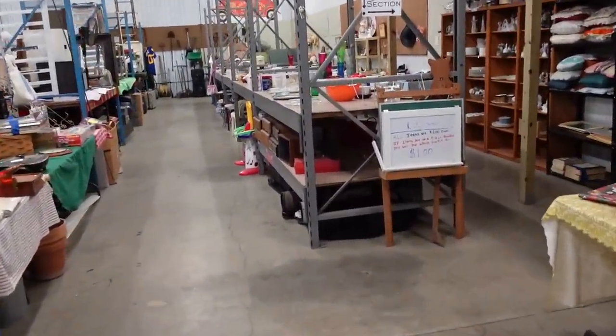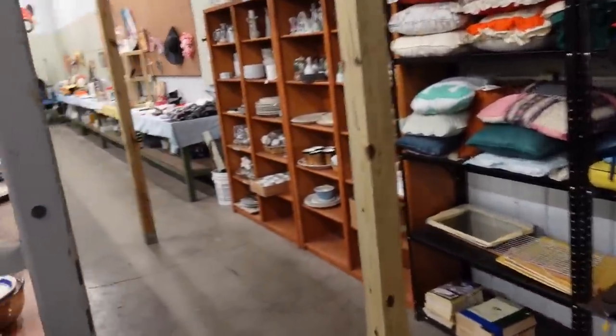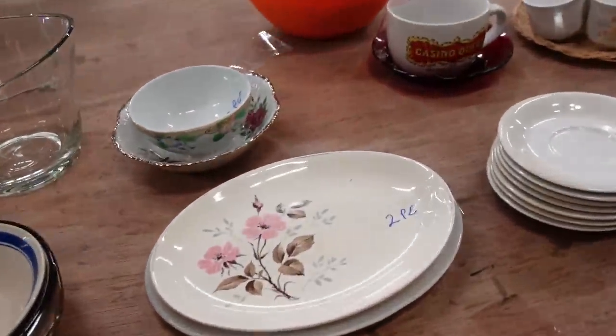We're going to go to the dollar section first, which is I think a lot of people's favorites, especially on the videos. They want to see what's over here. Sometimes I can find some really interesting things.